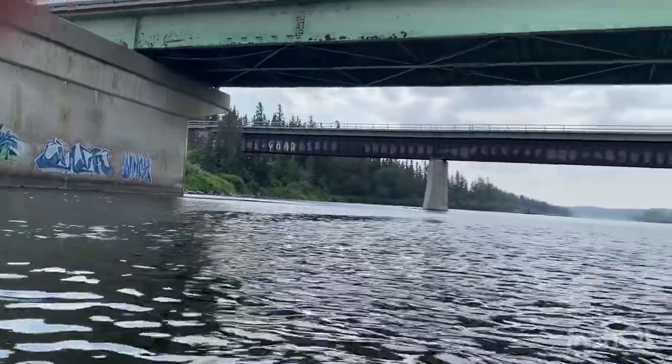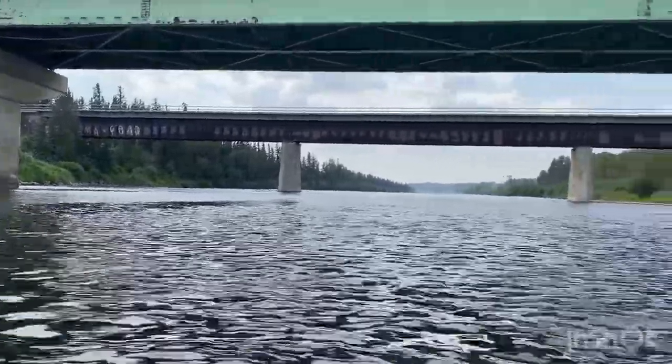The third bridge you'll see is the train tracks that also cross the Red Deer River at this point.